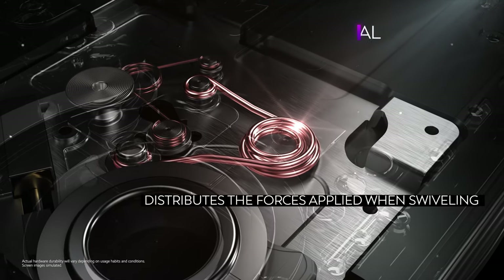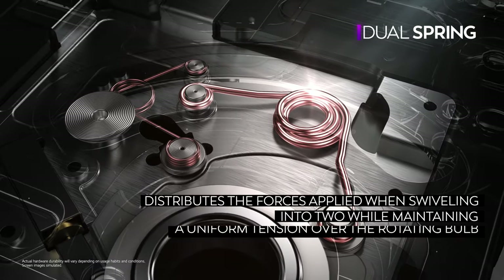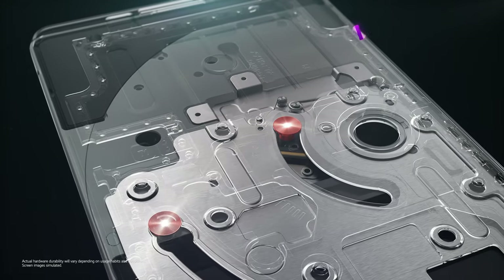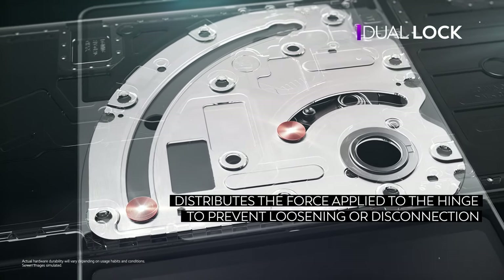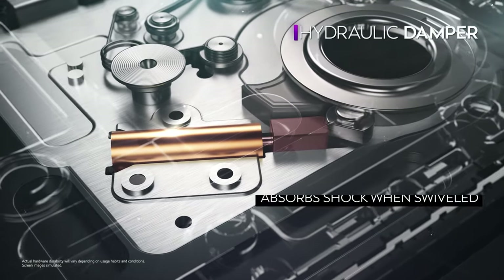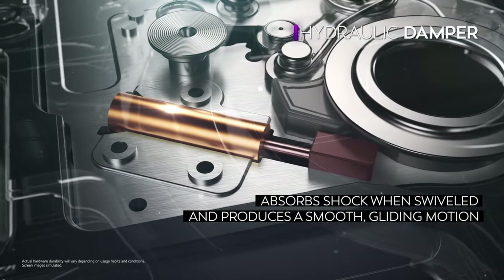The dual-spring structure distributes the forces applied when swiveling into two, while maintaining a uniform tension over the rotating bulb to ensure stable structure and durability. The dual-lock further distributes the forces applied to the hinge to prevent loosening or disconnection of the main screen from the second screen. Finally, a specifically designed hydraulic damper absorbs shock when the main screen is swiveled, producing a smooth gliding motion.